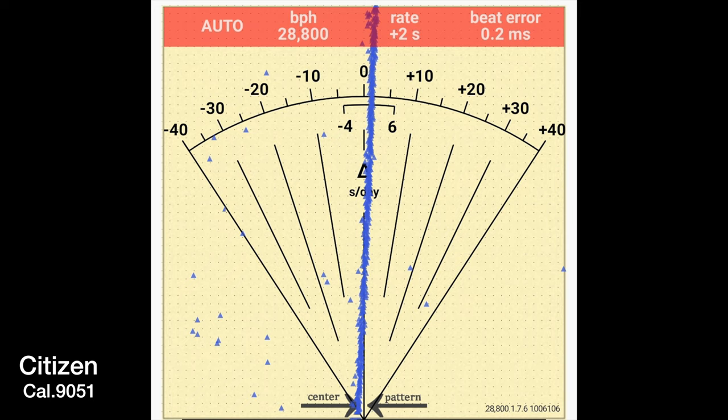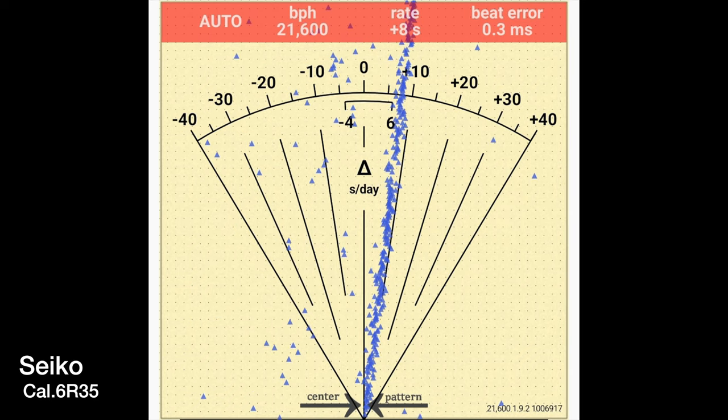Comparing both movements: the Citizen has the caliber 9051, which beats at a higher beat rate of 28,800 vibrations per hour compared to the Seiko. That is accurate to 2 seconds per day dial facing up, as seen here. But it falls short in the power reserve department, being only 42 hours — which is kind of unacceptable in this day and age.